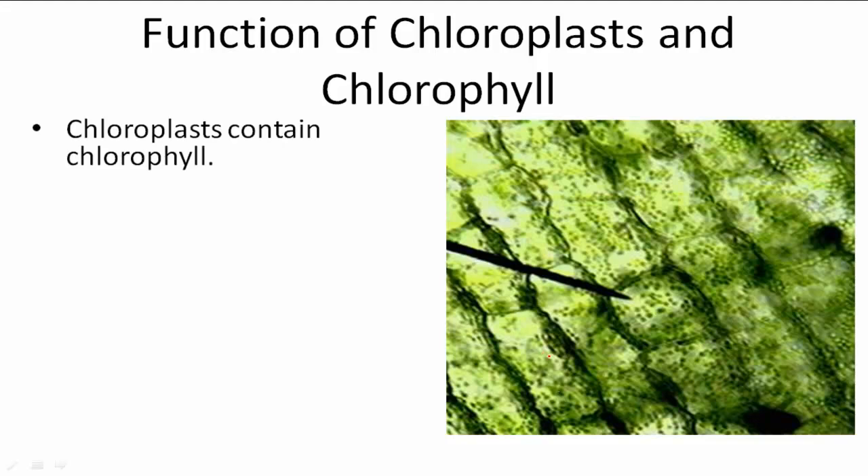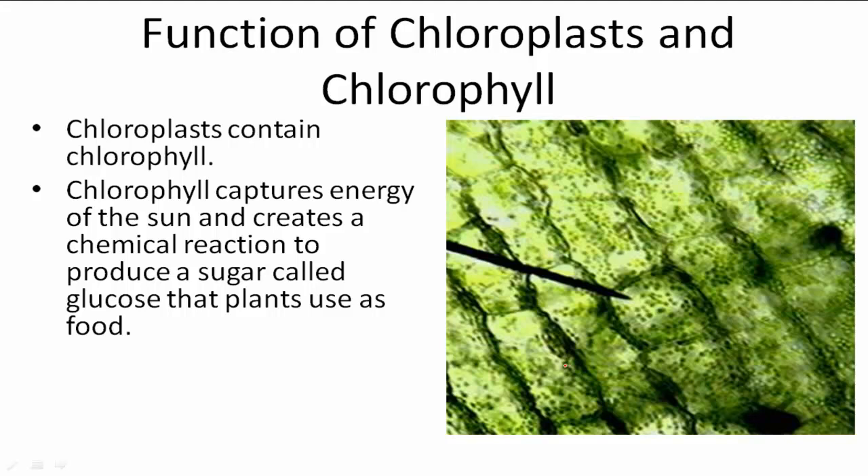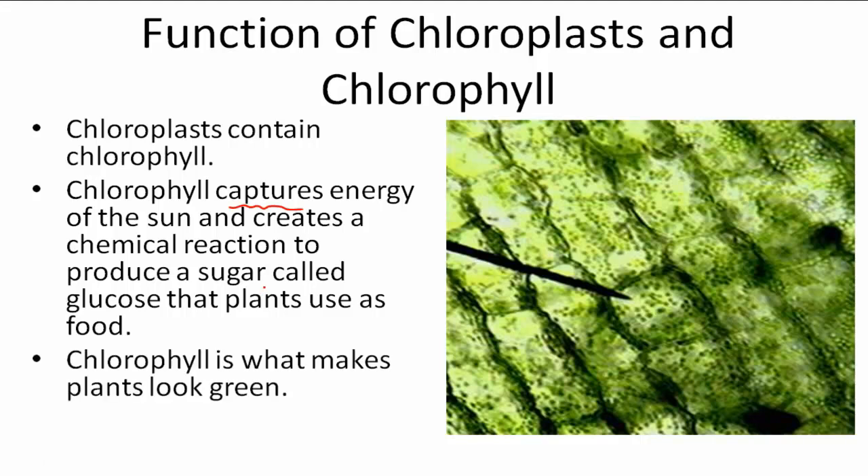The chloroplast actually contains something called chlorophyll. Chlorophyll captures that energy from the sun and creates a chemical reaction to produce sugar called glucose that the plants use as food. Chlorophyll is also what makes plants look green.